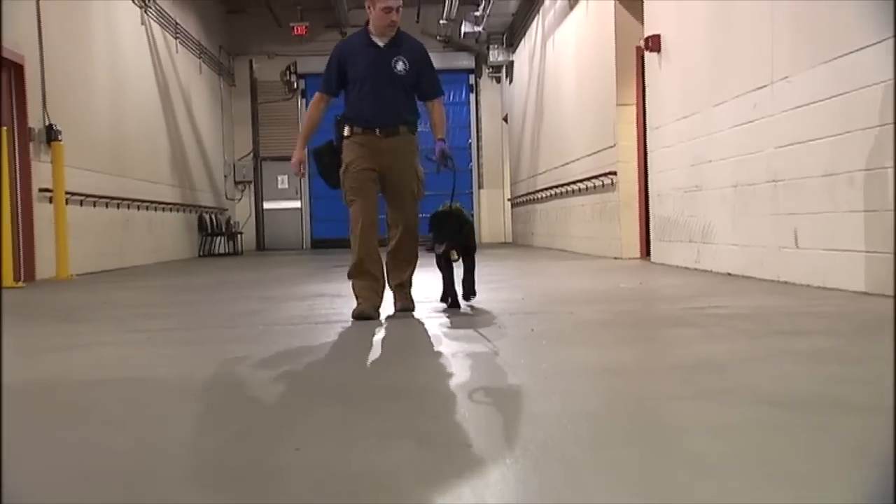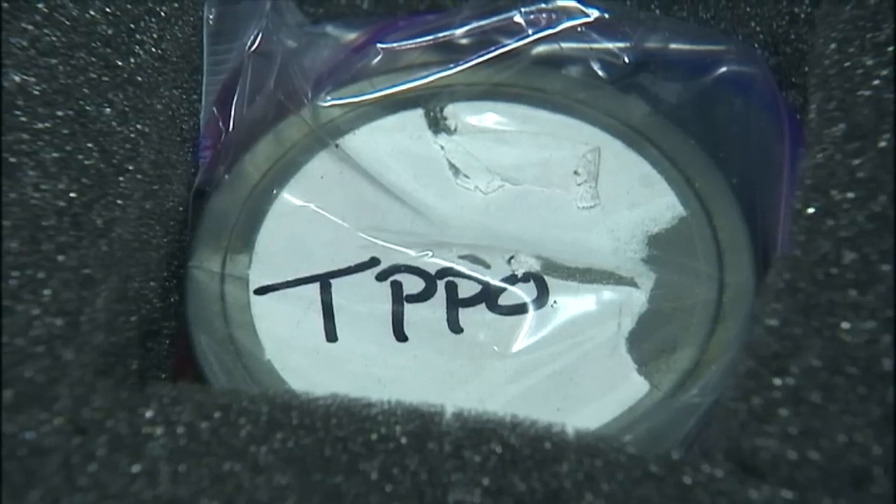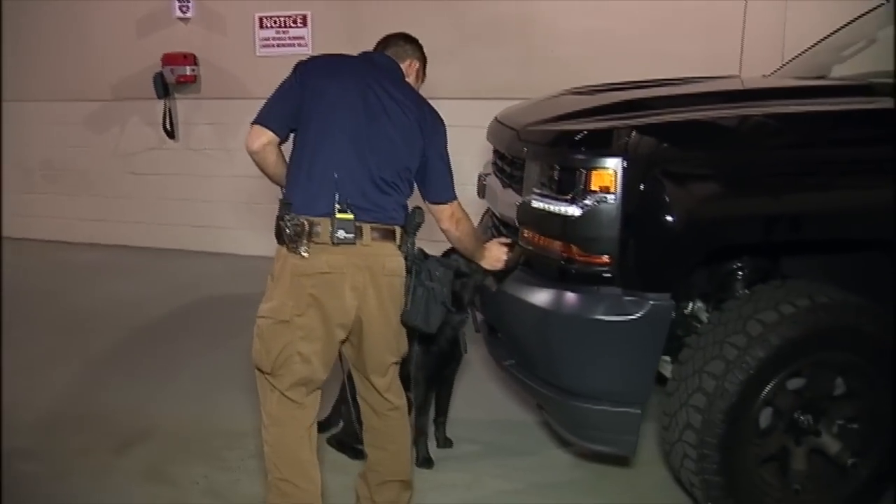Iris has been imprinted by Connecticut State Police to sniff out two chemicals found on electronic components. They're abbreviated TPPO and HPK. Her reward? Dinner. That's a good girl.